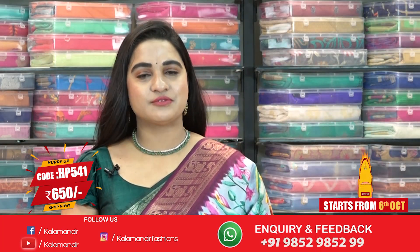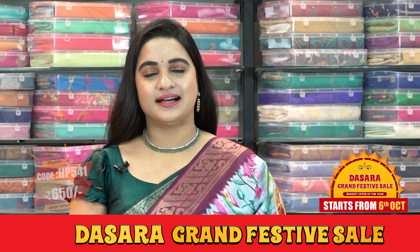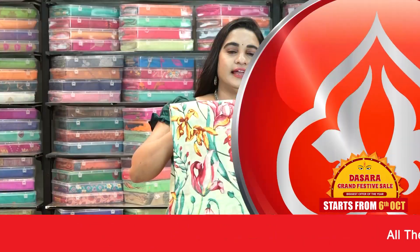Saree code HP541, actual price is 1300, and offer price is 650 rupees. To buy this saree, take a screenshot and ping us on our WhatsApp number. Beautiful ladies, we have three more combinations in the same pattern.